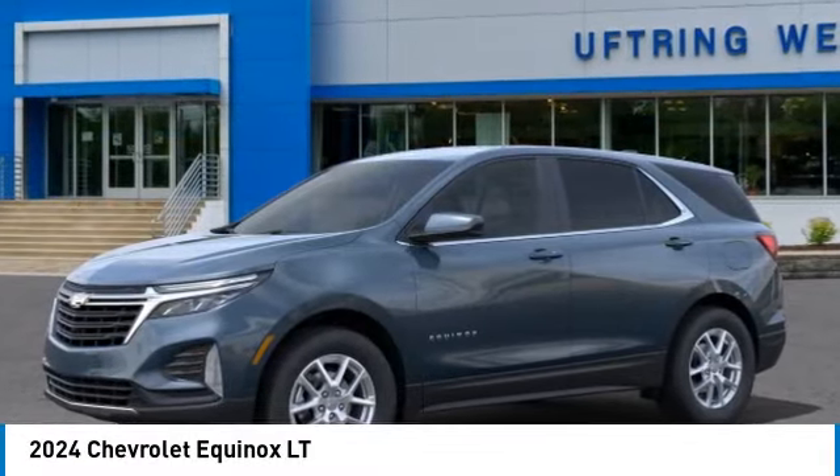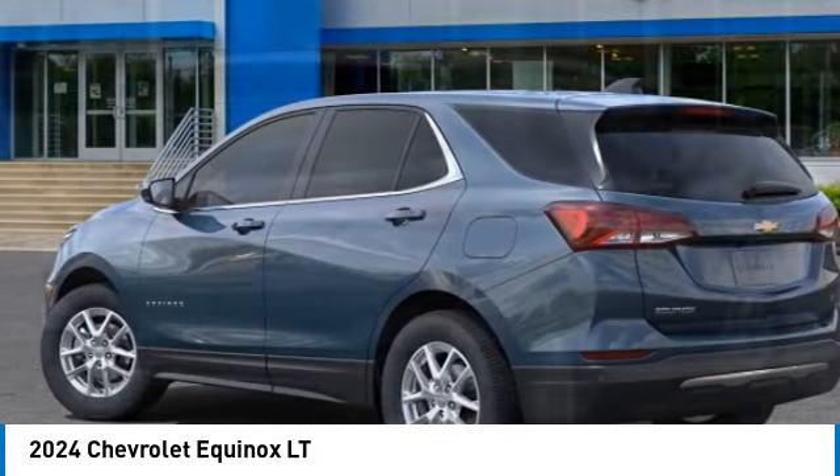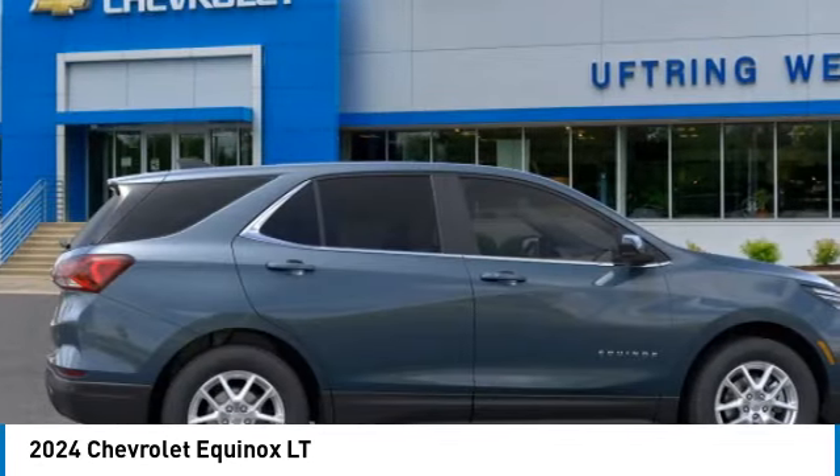Take a ride in the 2024 Equinox. Fuel efficiency, safety, and value equals the Chevy Equinox.